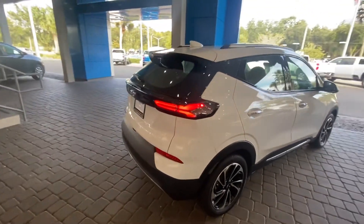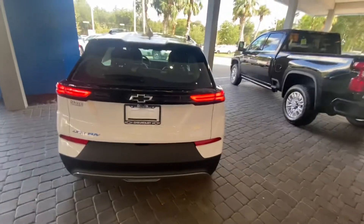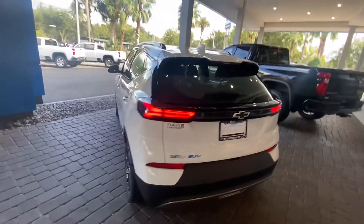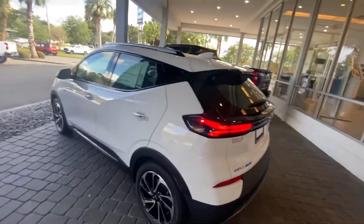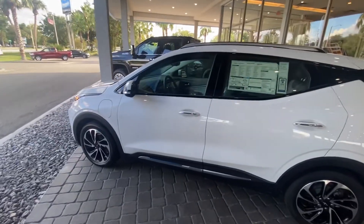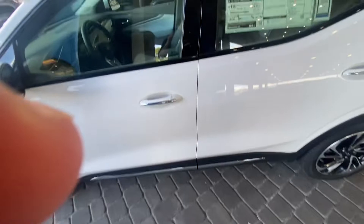I haven't had a chance to look around this, so it's gonna be my first time experiencing this as much as it's gonna be yours. This thing is honestly very very pretty. I like the sleek design, nice shine in the right places. Got your charger up there in the front. Let's take a look at this.